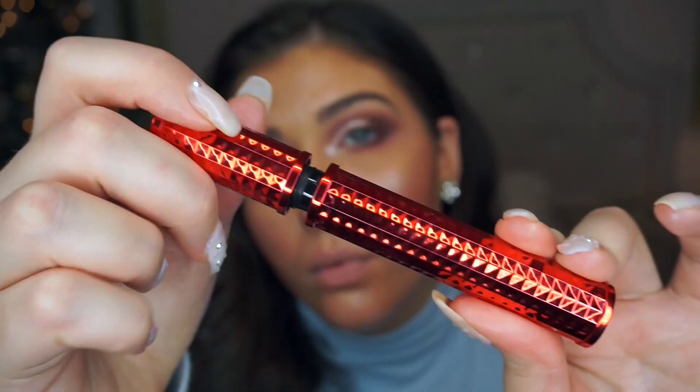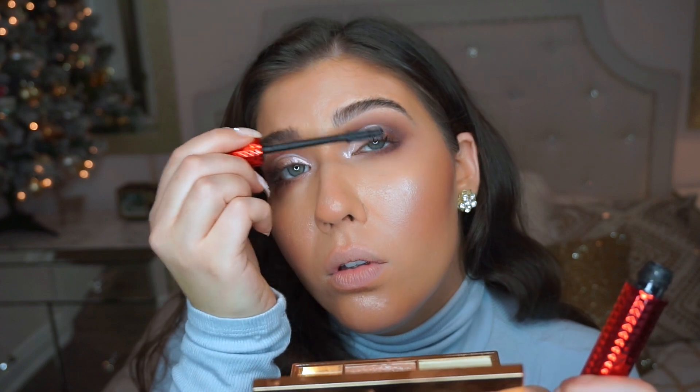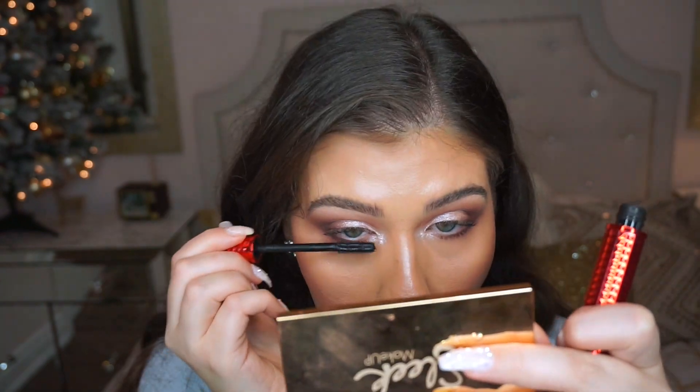Now I'm going to put on some mascara — this is the Givenchy Black Disturbia mascara — on my top and lower lashes. Now I'm going to pop on a pair of lashes. These are a pair I got from eBay — I'll link them in the description box below. I'm going to use this new lash glue from House of Lashes, just their white clear one, and we'll see how my eyes react to that.